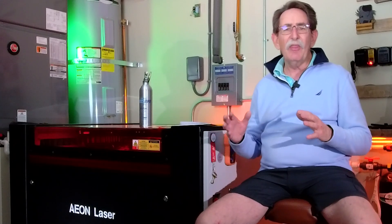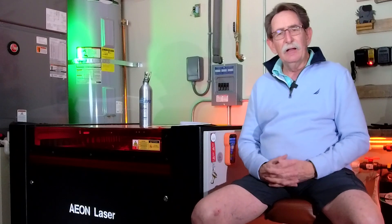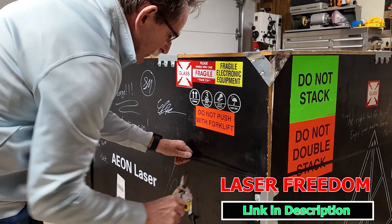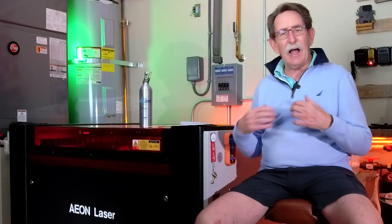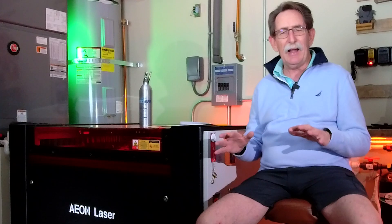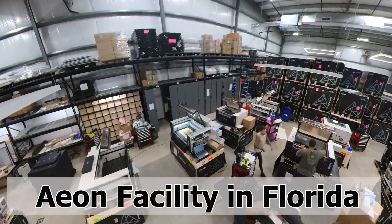Eon wants you to get the best tool for the job, and that's what I want. You can go into the Facebook group, Laser Freedom, and openly talk with anyone else. There are about a thousand members in there now that own multiple different machines. That is a service that I provide personally because I'm not tied to which machine you buy. I want you to get the best machine, which is the exact same thing Eon does.